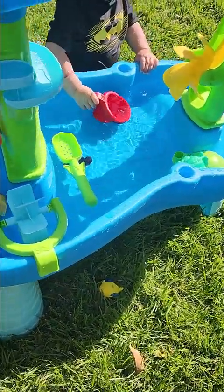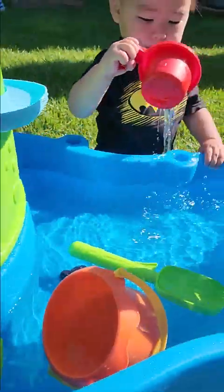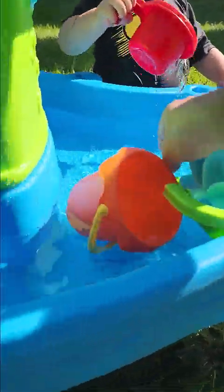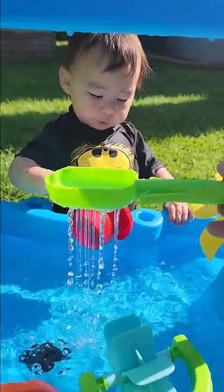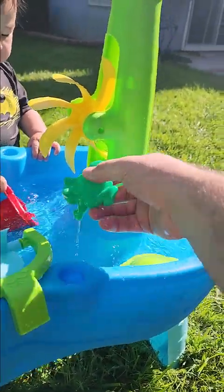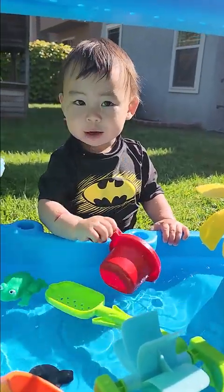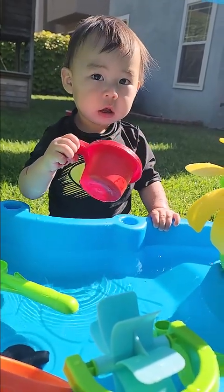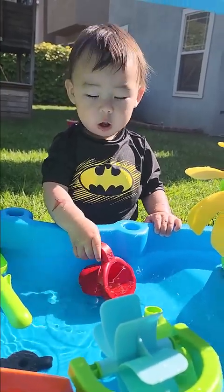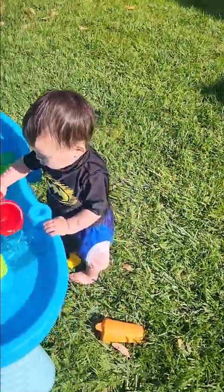And then you've got a little movable wheel — that would be good for Asa once he gets it. Right now he's just pouring water on himself. And then you've got a little movable shower creator, a little froggy that spits out. What do you think, Asa? You like the froggy better or the duck? We have a fish and a duck.